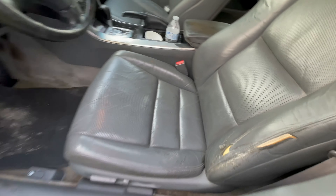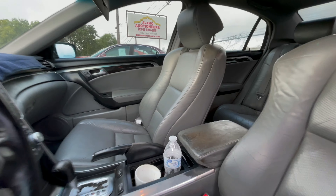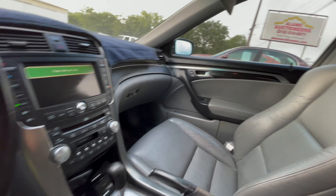On the interior we have gray leather. The back seats look pretty good as well, and the AC is really cold in here.